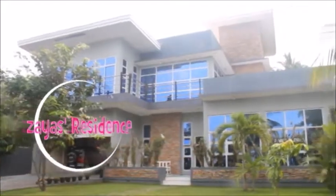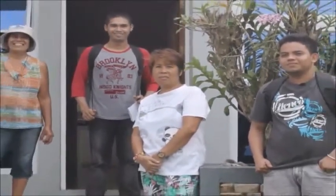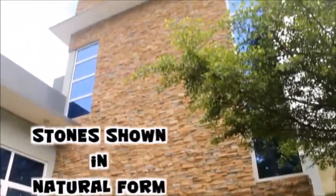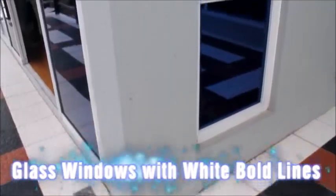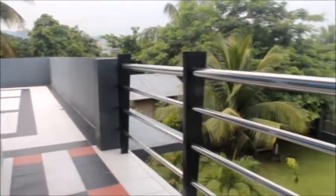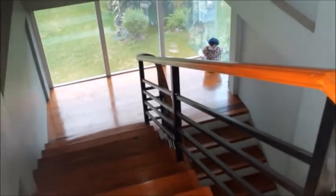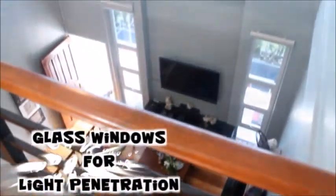Saez Residence — a 14-million-peso house owned by Miss Purisima Zayes. It is made according to modern architectural design, characterized by: materials shown in natural form and showcased, like stones; glass windows with wide, bold horizontal and vertical lines; use of modern materials like stainless steel and metal; open interior space showing directly the kitchen upon entering the house; and glass windows for the purpose of sunlight penetration.